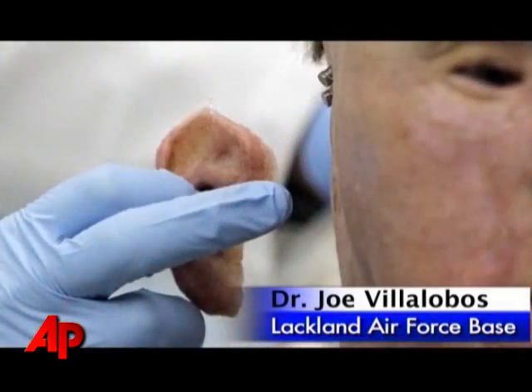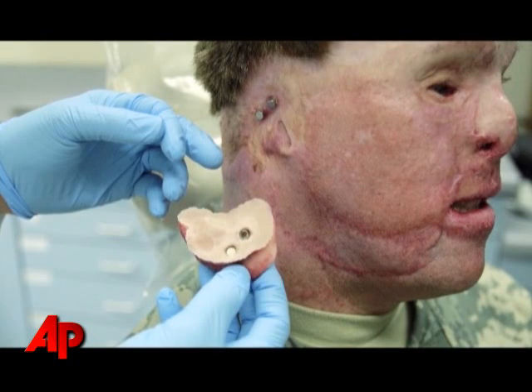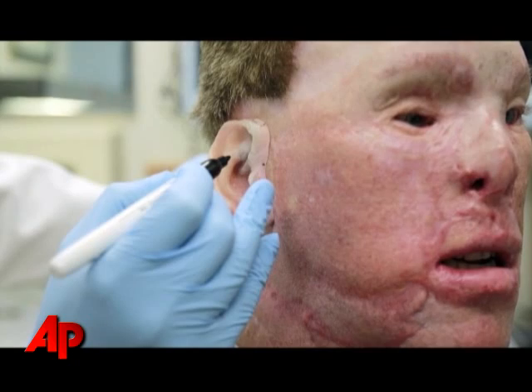The state of the art in facial prosthetics today is to incorporate craniofacial implants that can be placed into bone, where the prosthesis can then be attached using magnets or using clips and those kinds of things.